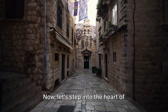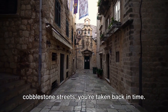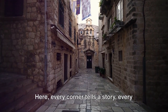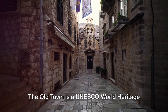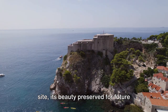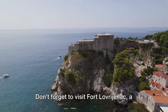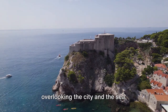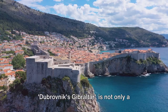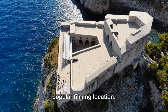Now let's step into the heart of Dubrovnik, the Old Town. As you wander through its narrow cobblestone streets, you're taken back in time. Here, every corner tells a story. Every stone is steeped in history. The Old Town is a UNESCO World Heritage Site, its beauty preserved for future generations to admire. Don't forget to visit Fort Lovrijenac, a fortress perched high on a cliff, overlooking the city and the sea. This fort, often referred to as Dubrovnik's Gibraltar, is not only a symbol of the city's resilience but also a popular filming location.